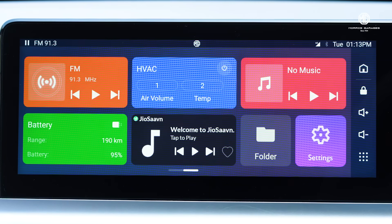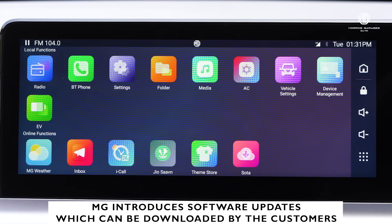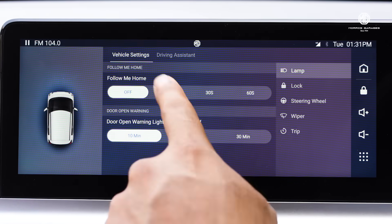Your car gets software updates much like all your other smart gadgets. It's done to enhance user experience and can be downloaded over the air instead of visiting one of the dealerships.